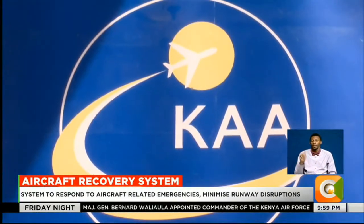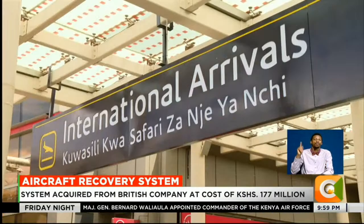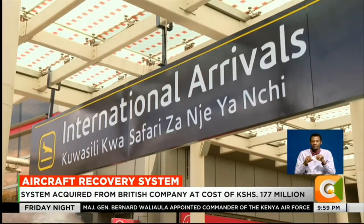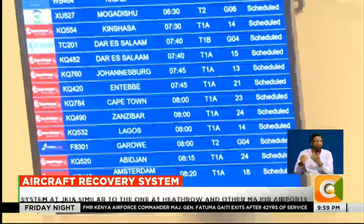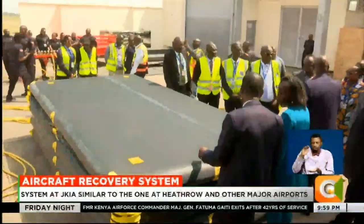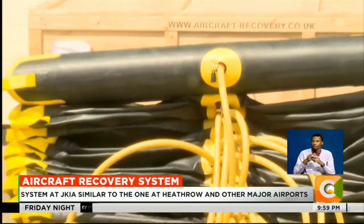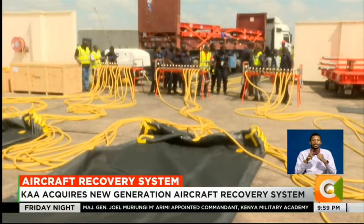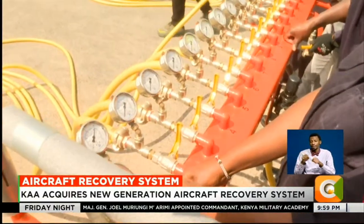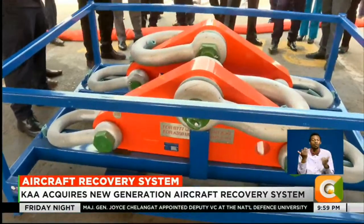The Kenya Airports Authority has commissioned a modern aircraft recovery system at Jomo Kenyatta International Airport in a move expected to enhance safety and reduce operational disruptions. Developed by a UK-based company called AMS Aircraft Recovery Limited, the $177 million system will enable swift removal of disabled aircraft from runways and taxiways, minimizing delays.